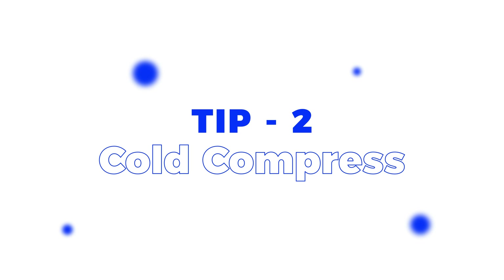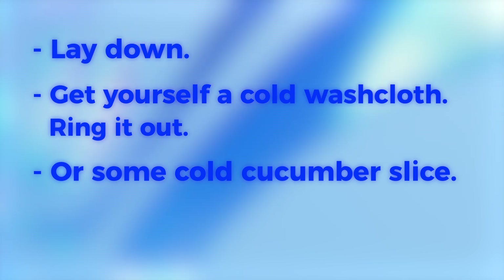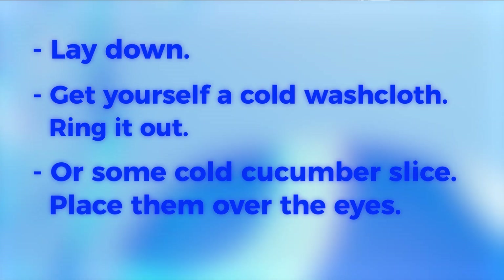Moving straight on to tip number two: cold compresses. They are the superheroes here — very effective at reducing swelling and discoloration of under eye bags. You can do it in many different ways. Lay down, get yourself a cold washcloth and wring it out, or use cold cucumbers — cut a slice and place them over the eyes.